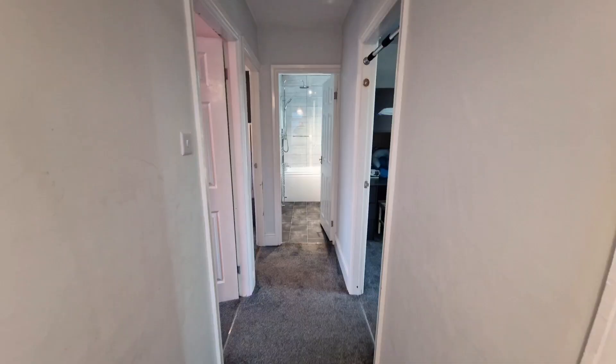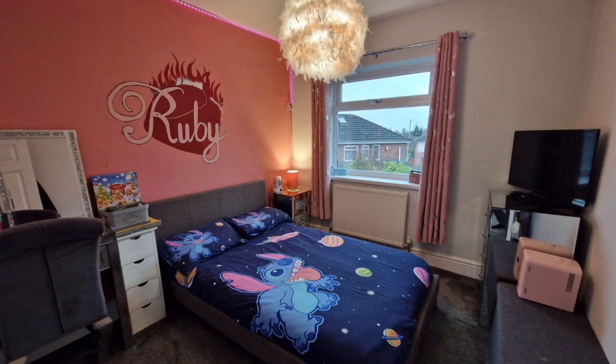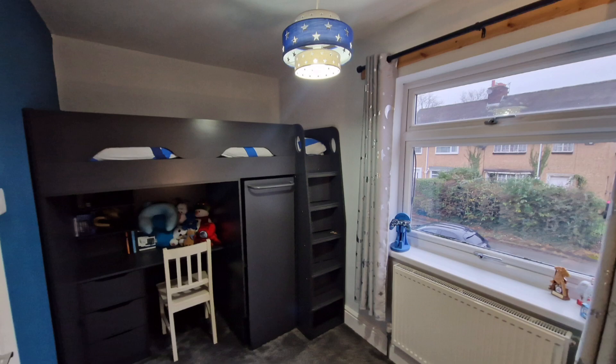It's upstairs where this house really comes into its own, because most three-bed properties you'll find will have two doubles and a bit of a pokey single — but that's not the case here. All three bedrooms are really impressive in size, there's certainly no shortage of floor space, and the master bedroom also comes with lovely fitted wardrobes.